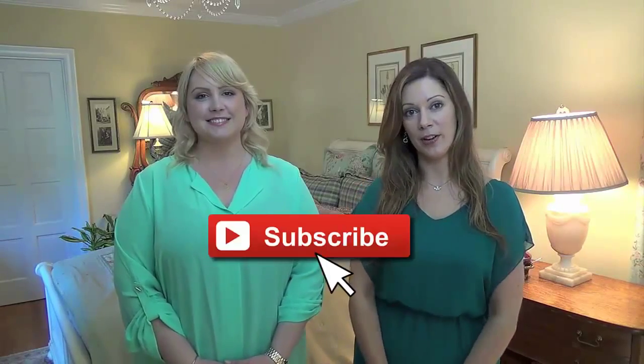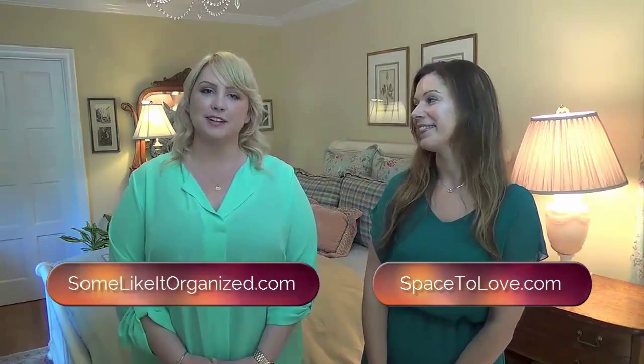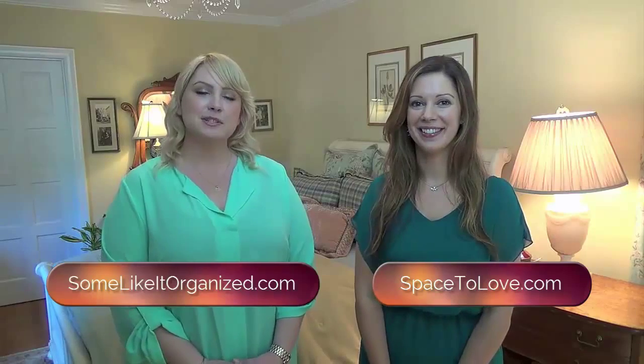Thank you for watching. If you like what you saw, sign up for our YouTube channel. You can also find us at spacetolove.com and somelikeitorganized.com. To stay in touch with us, sign up for our email list below. I hope this helped you love your home one room at a time.